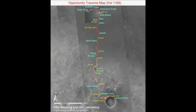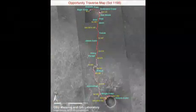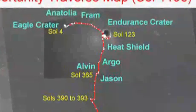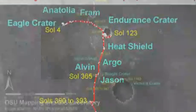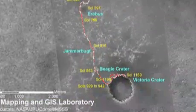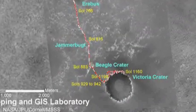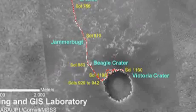This has been a 21-month odyssey for Opportunity. Ever since we left Endurance Crater almost two years ago, we've been driving towards Victoria Crater with the intention of eventually going inside the crater, because we realized from orbital imagery that this was the best, highest-value science target for the rover after we climbed out of Endurance Crater.